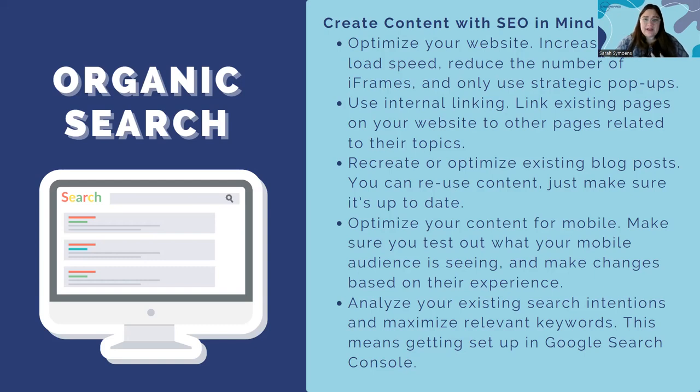Next, use internal linking. We talk a lot in the SEO world about external linking, but internal linking helps a lot as well. Link existing pages on your site to related topics. If you write a blog about the cost of ending homelessness and you're an organization that helps with that, link your process page and your donation page within that blog. Try to bring people to different pages on your website — if they visit multiple pages per session, Google will view that as a very engaged user, which is super helpful for your rankings.